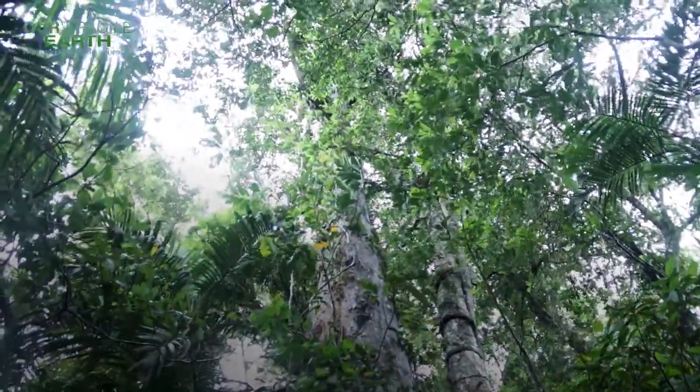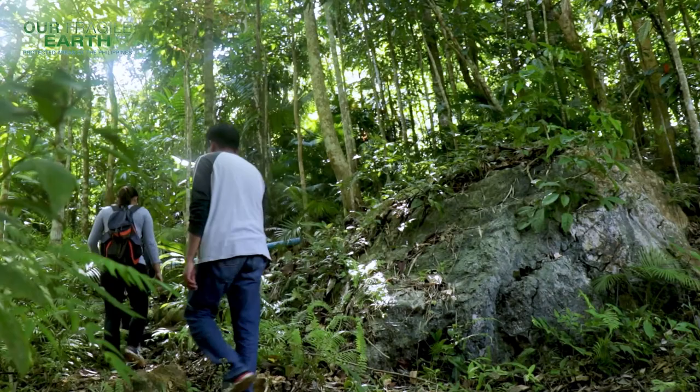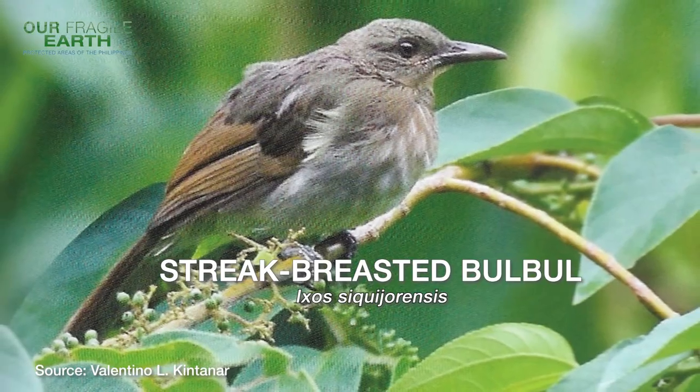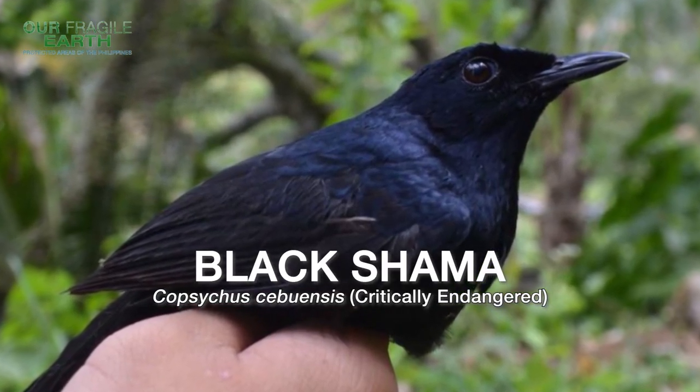On fauna, the biodiversity monitoring system found about 64 bird species. During our last assessment in Tabunan Forest alone, we identified 93 species, including 13 bird species — such as the bristle-browed bulbul and the black shama. Aside from avian species, we have also identified species of amphibians, arachnids, and other species in the area.